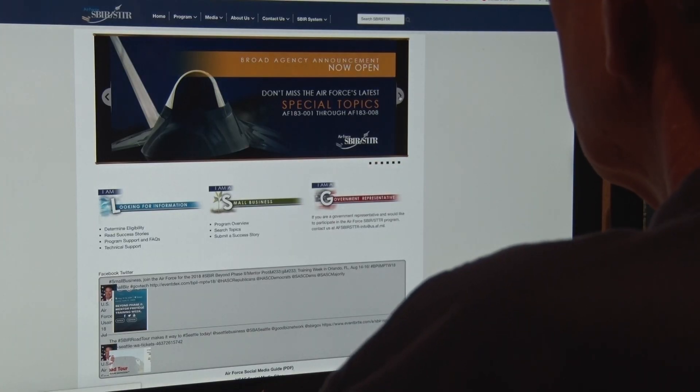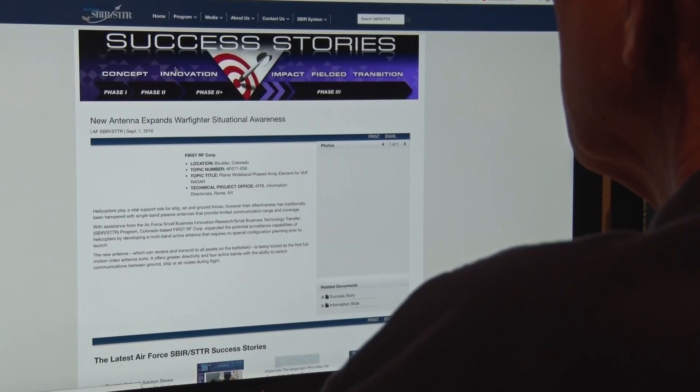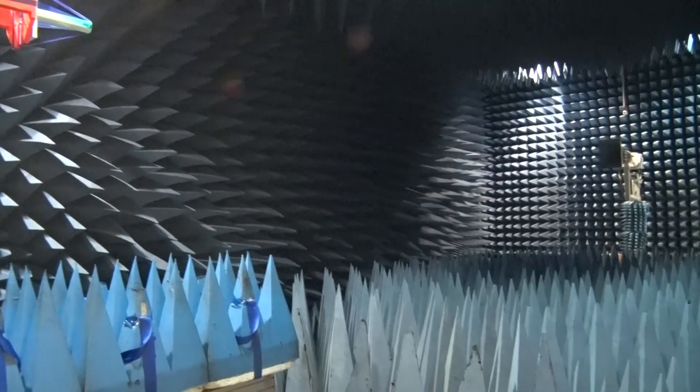The Air Force SBIR program is just a gift in many ways. What it allows us to do is: we have a need, we don't need to spec it out, we can just put it out there and allow small businesses to come up with innovative ideas to try to solve the problem. And if they do, we can take the technology and transition it to meet the need.